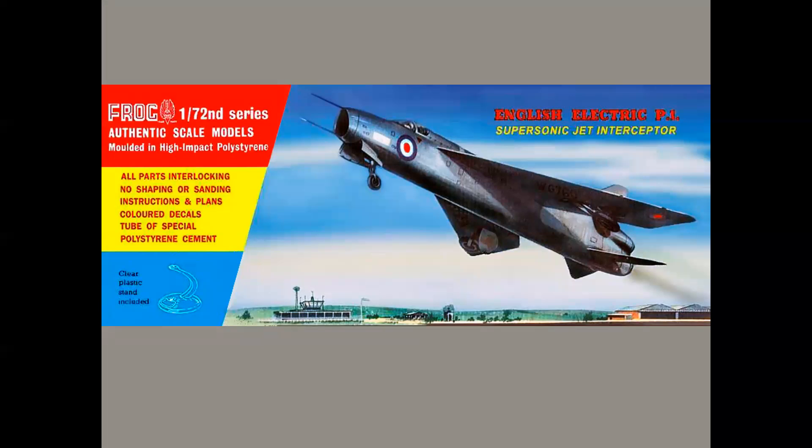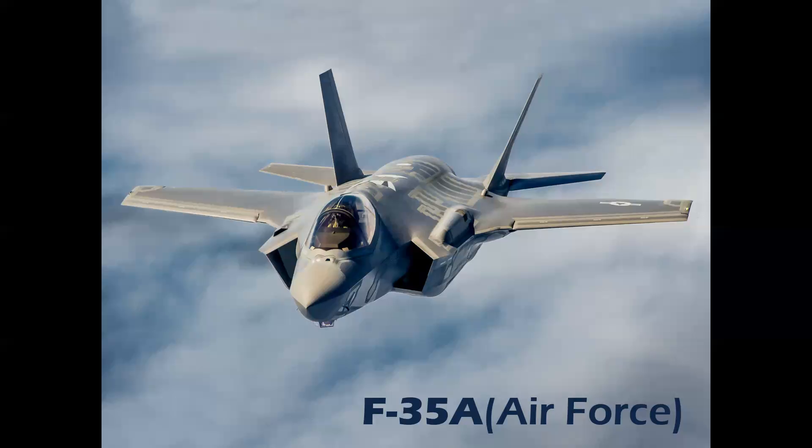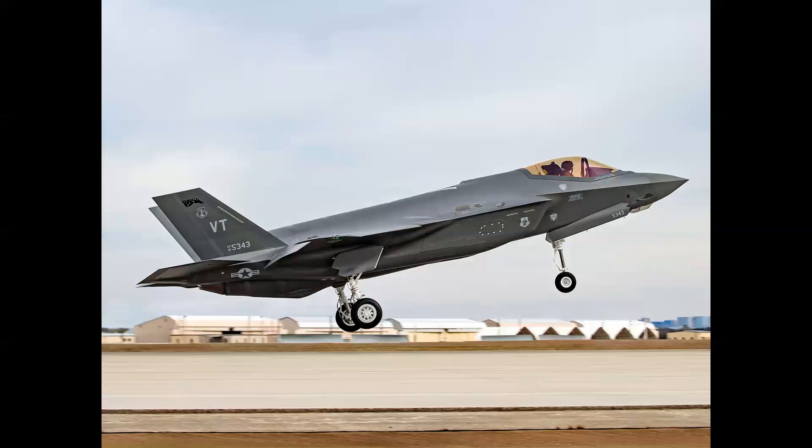By the way, if you wonder what the prototype looked like, here it is — the English Electric P1. So how do we remember all the designations? The U.S. Air Force F-35A — think of A for Air Force, that's easy enough. This is a land-based aircraft with internal weapons bays and a wide array of very advanced weapon systems.